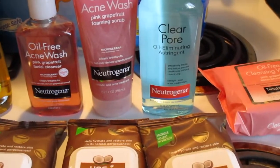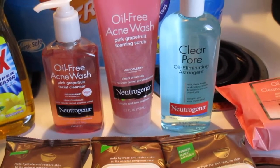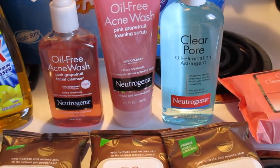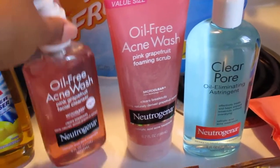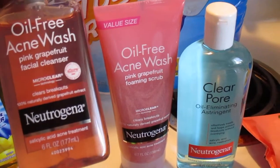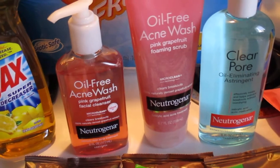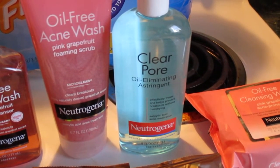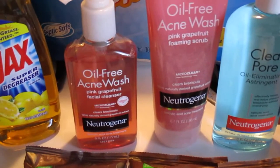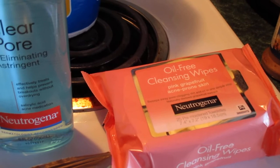My plan was to go in and pick up the Neutrogena products because I have acne-prone skin. As a couponer I want to purchase things I know I'm going to use. I wanted the oil-free acne wash in the pink grapefruit line — I've never tried it before. The astringent is $6.79, the acne wash is $8.49, the facial scrub is $10.99, and the wipes are $8.99.